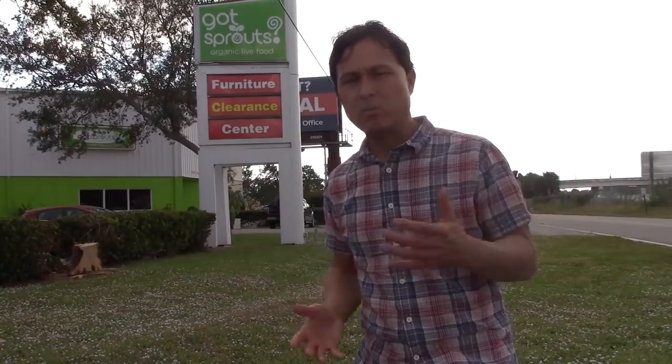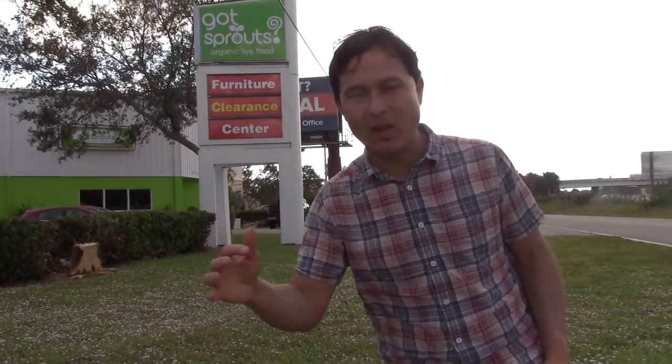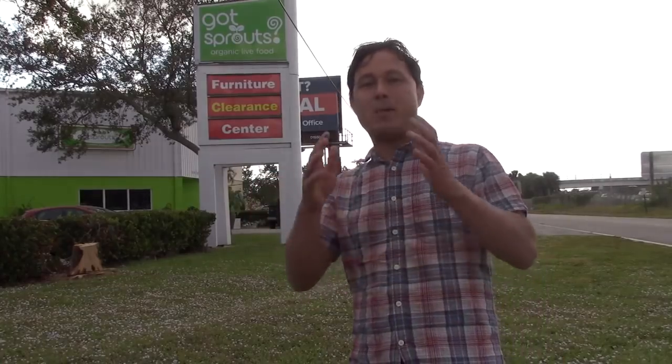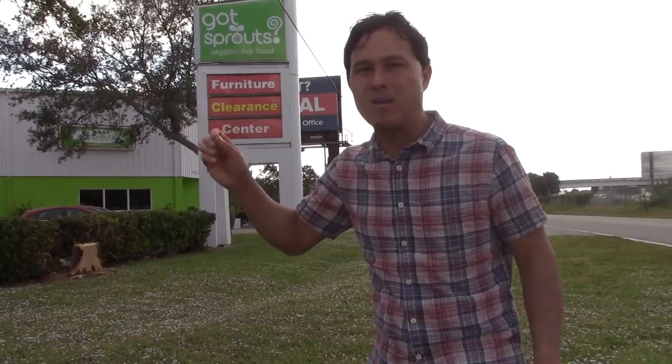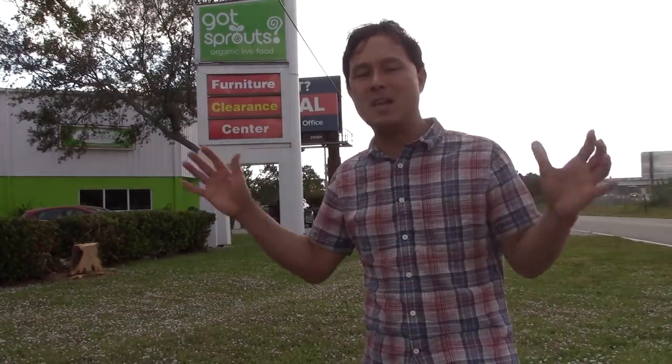Where I'm at today is Gotts Sprouts Organic Live Food. What Gotts Sprouts does is grow wheatgrass, sprouts, some microgreens, and also provide seeds so you can grow your own sprouts and microgreens. If you're a long-term viewer, you may remember a video I made at Gotts Sprouts three or four years ago — they were at a different location. Since then they've massively expanded. Their warehouse is so huge; this is probably the biggest sprouting operation I've seen anywhere.